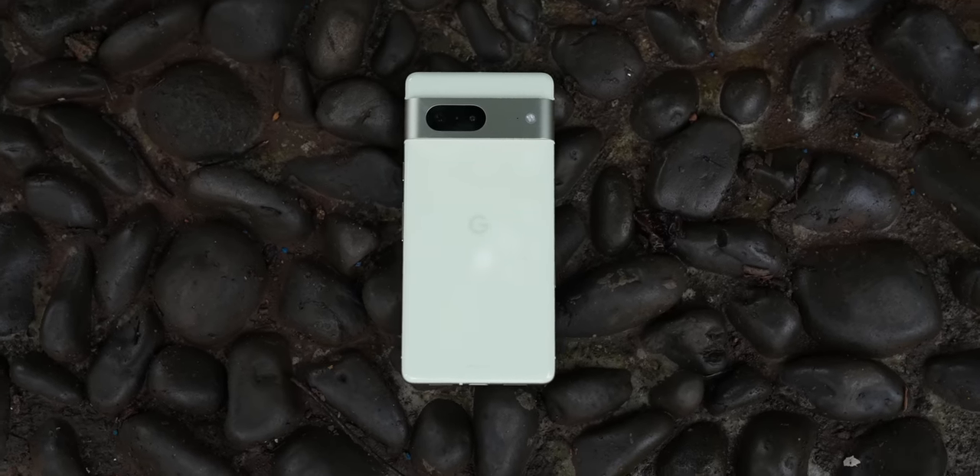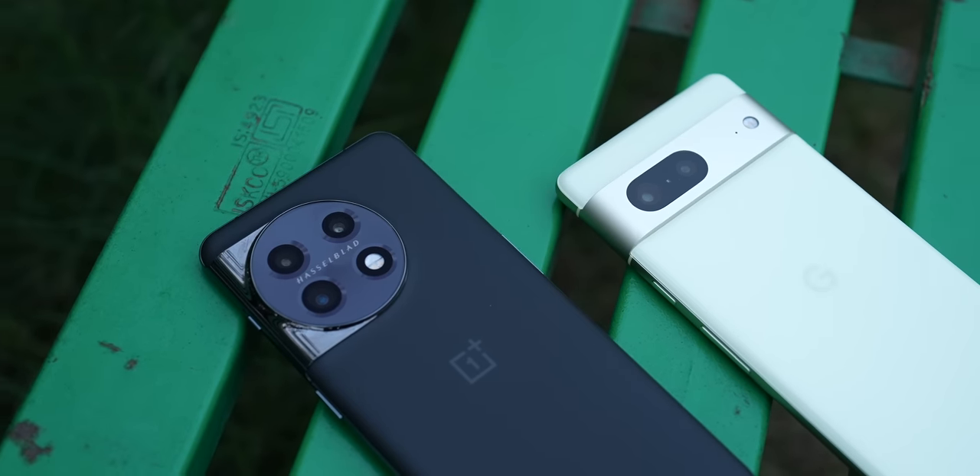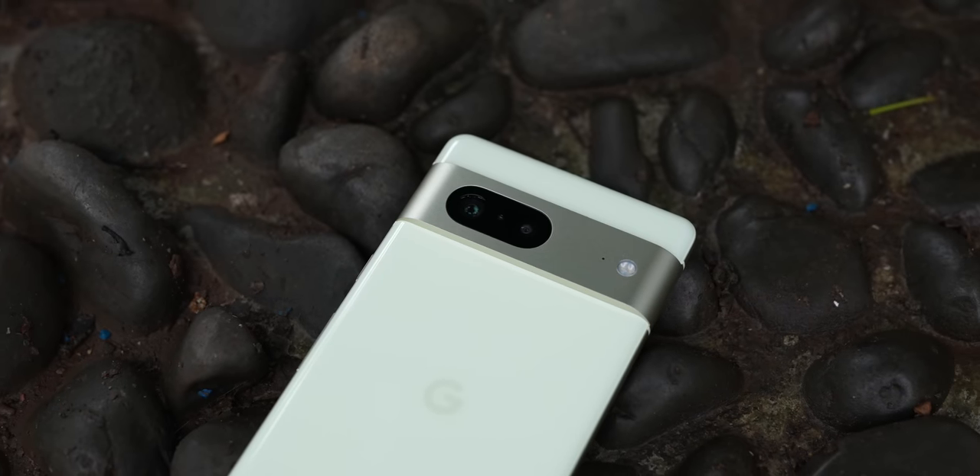While I like the color of the Pixel 7, I think the camera cutout on the OnePlus 11 feels more organic and seamless compared to the visor camera cutout on the Pixel 7, which kind of feels disjointed sometimes. That's just my opinion and opinions are subjective — your mileage could vary. Which one do you prefer? Let me know in the comment section below.